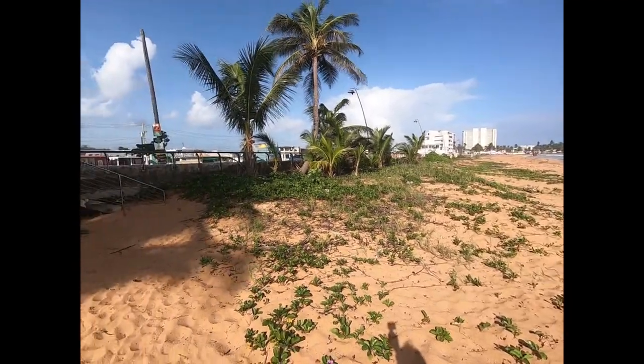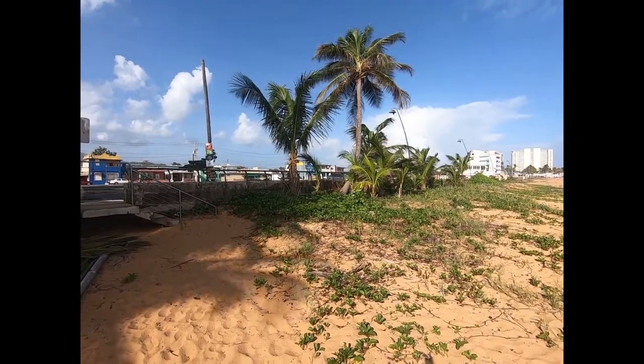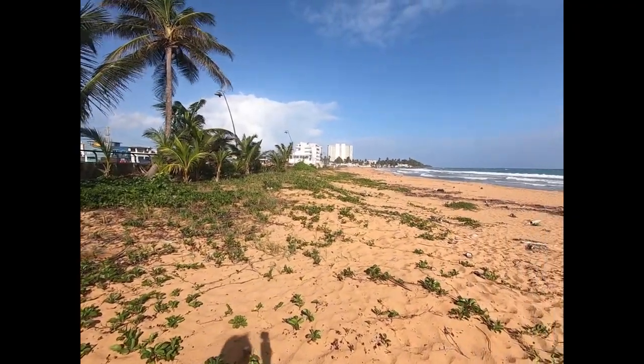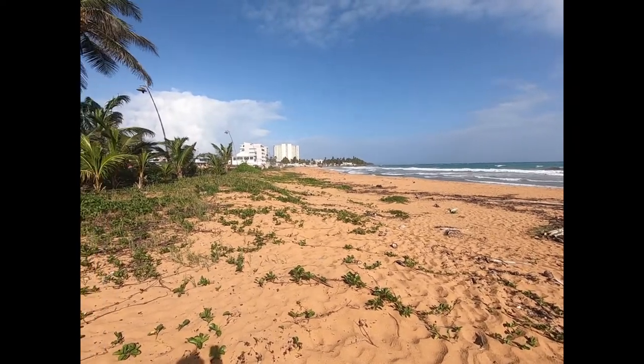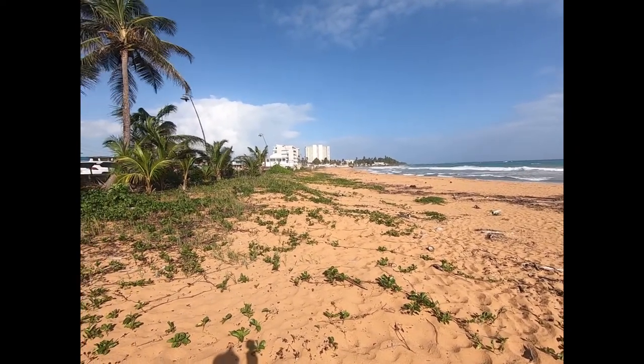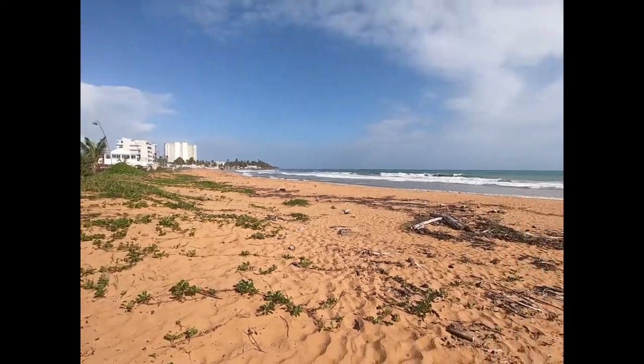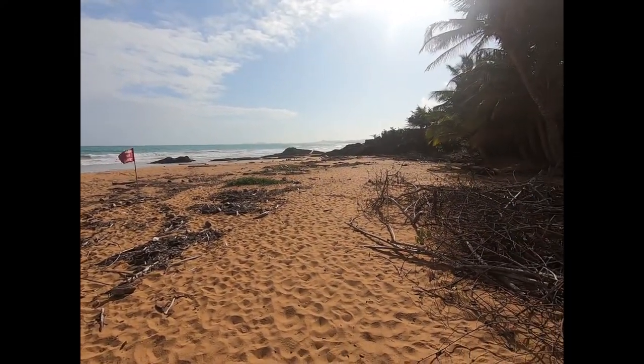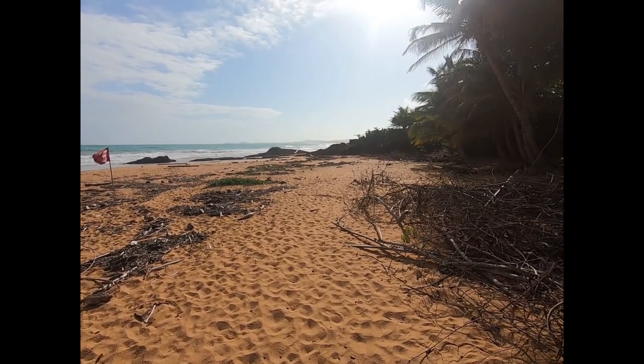One good thing about this beach is that there's a parking lot over here, so you have some place to park. This is La Paredes — it goes up to the point over there where it turns into Playa Azul. It has some volcanic rock here that's interesting, separating it from Rio Zapata.